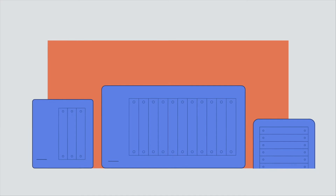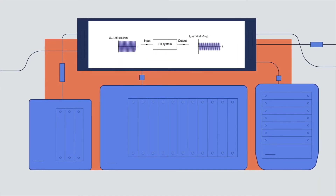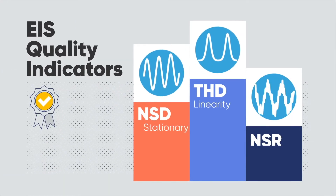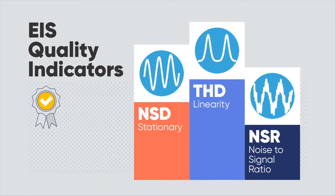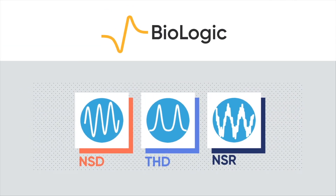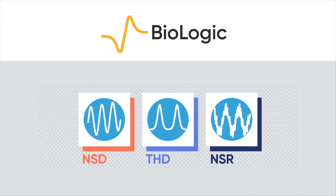Electrochemical Impedance Spectroscopy, aka EIS, is available on all our instruments up to 7 MHz, with EIS quality indicators helping to validate your measurements easily and quickly. Only Biologic offers quantitative, rather than qualitative, information for precise, trustworthy data, and peace of mind.